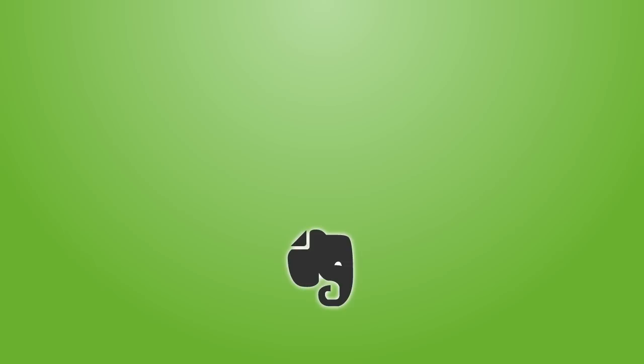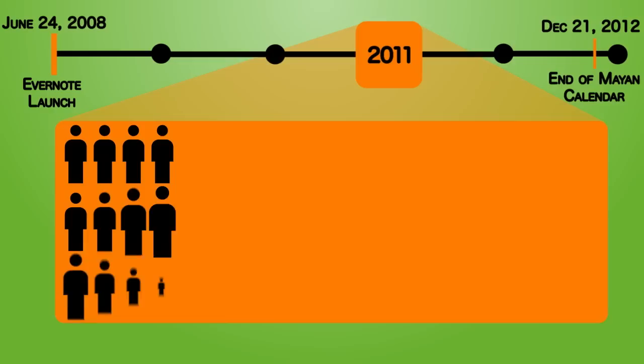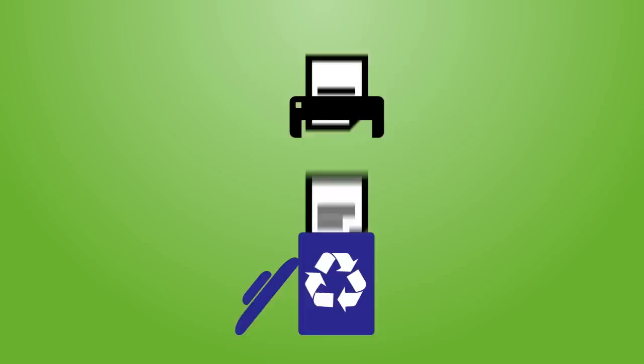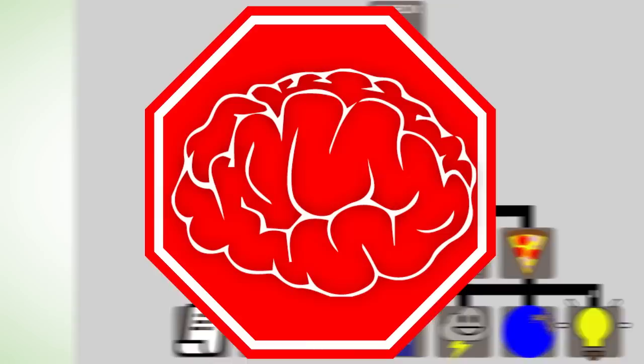Evernote — what is it? Evernote is a note-taking, archiving, and collaboration powerhouse app that in 2011 had over 11 million users and is growing fast today. That's because its uses are endless: recipe books, brainstorming presentations, remembering where you parked, digitizing paper documents, shopping lists, and on and on. It's like a highly organized virtual filing cabinet that can be instantly rearranged to better suit your needs.